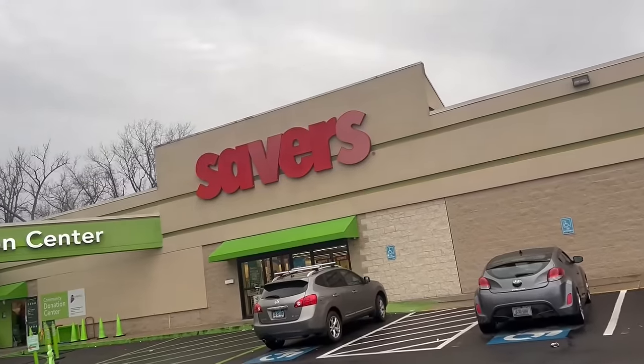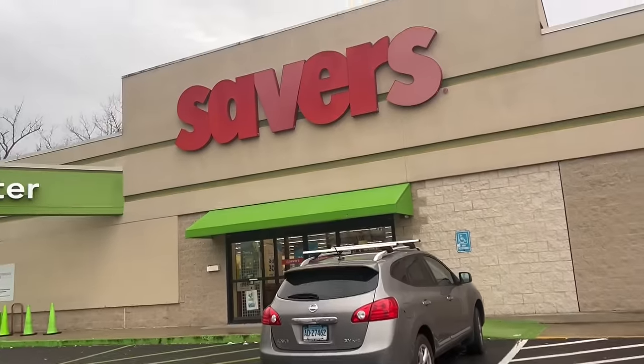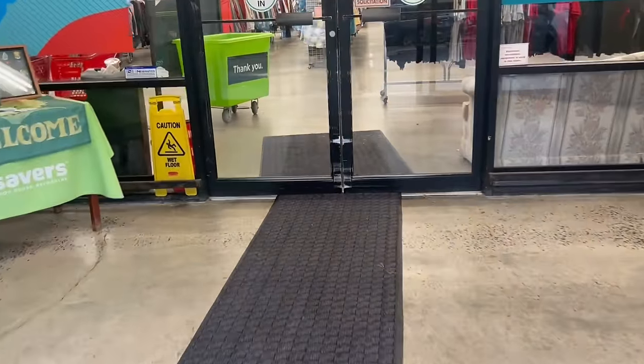We're headed into Savers because this is the closest store to my house, so it's a great place to show you some of my tips and tricks. So here we go.